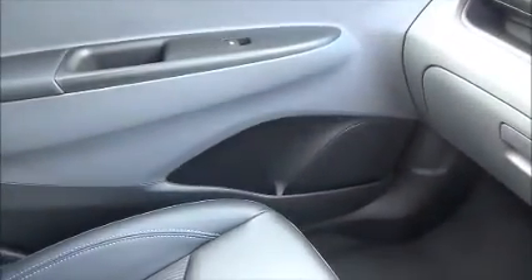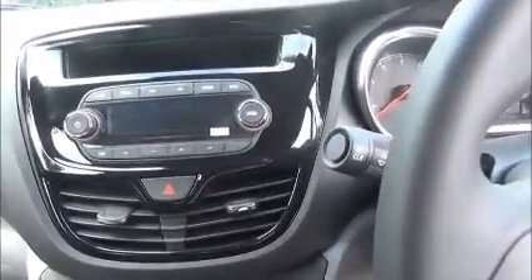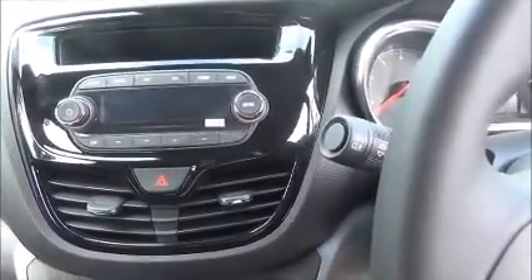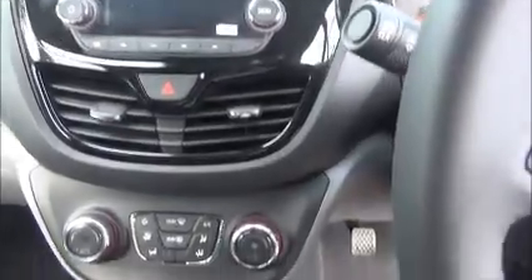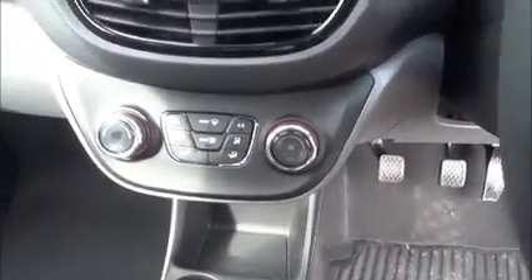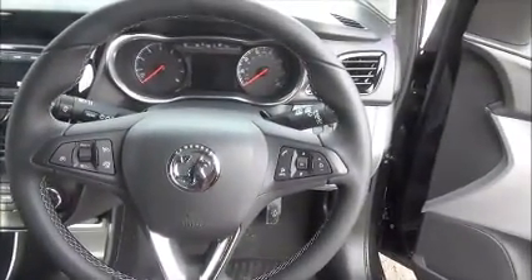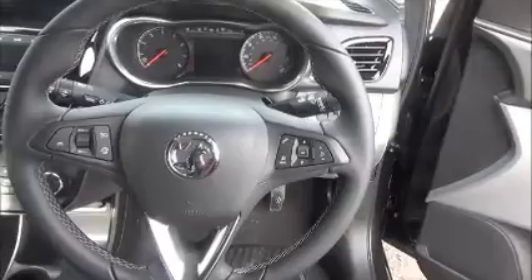Storage. Stereo and media. Bluetooth. Air conditioning. Leather covered multifunction steering wheel. Electric windows and door mirrors.